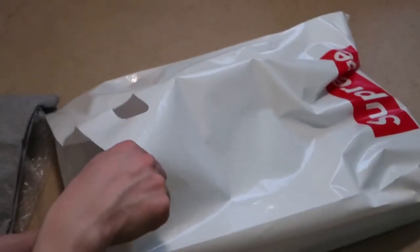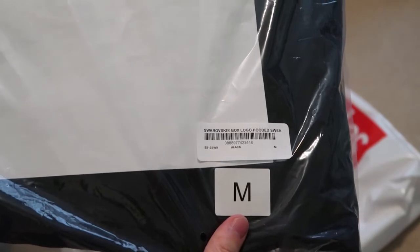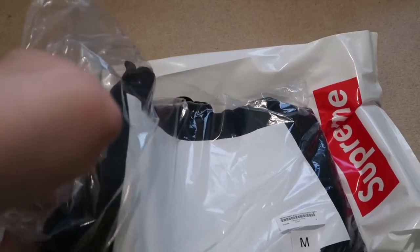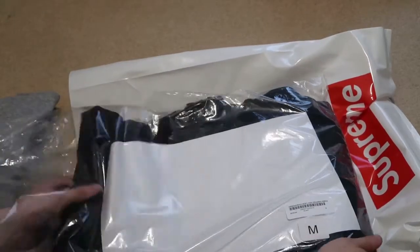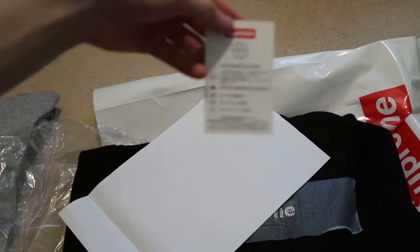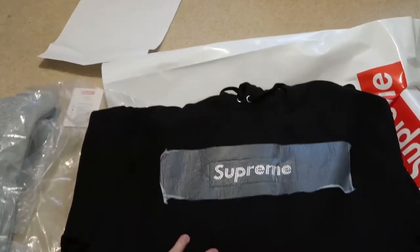Let me know what you guys think. Then this piece right here, got it from the homie. This is a size medium Swarovski box logo hooded sweatshirt in black. Check it out — got this right here, little wash card, how to wash your hoodie, just a paper. And that box logo right there.